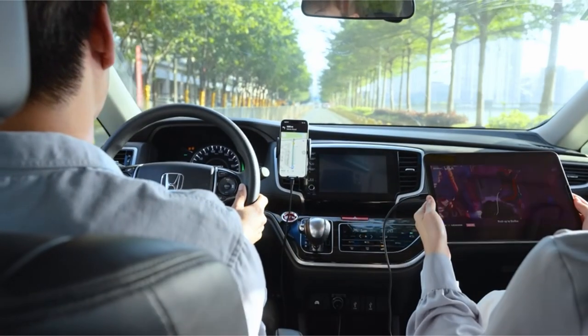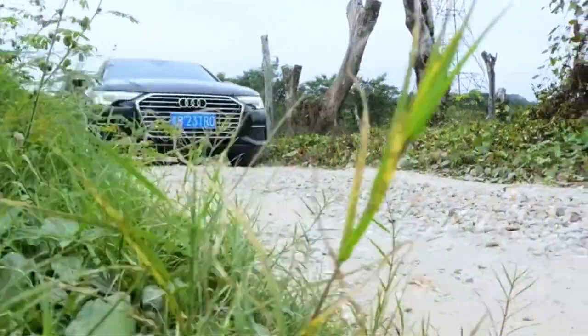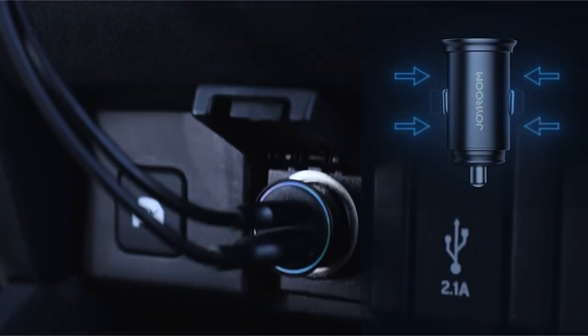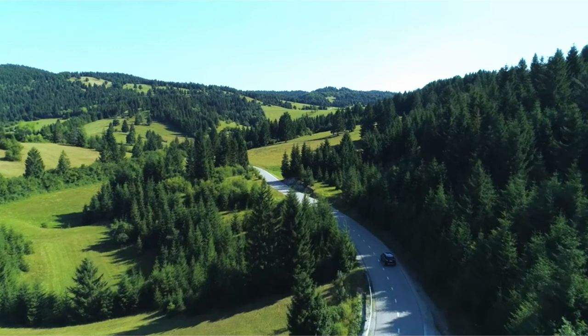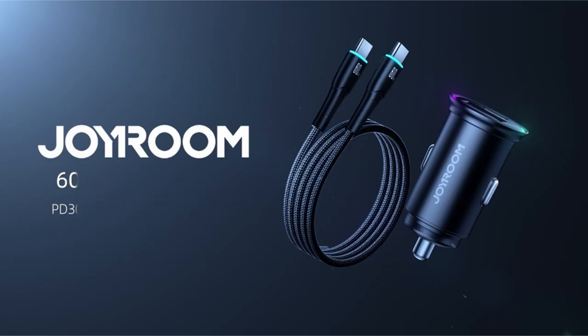Equipped with UL, C, FCC, and RoHS certifications, it ensures safety with protections against over-current, over-voltage, overload, over-heat, and short circuits. Backed by a 12-month warranty, Joyrum prioritizes safety and reliability for every journey.